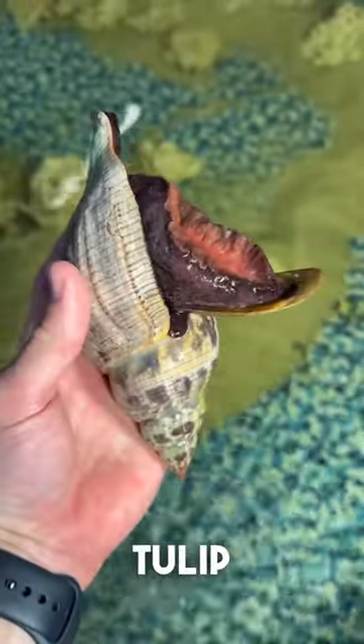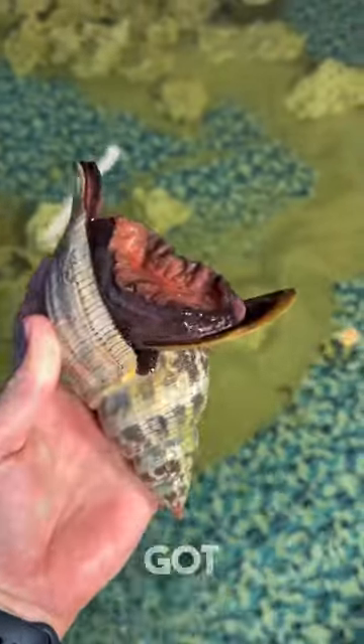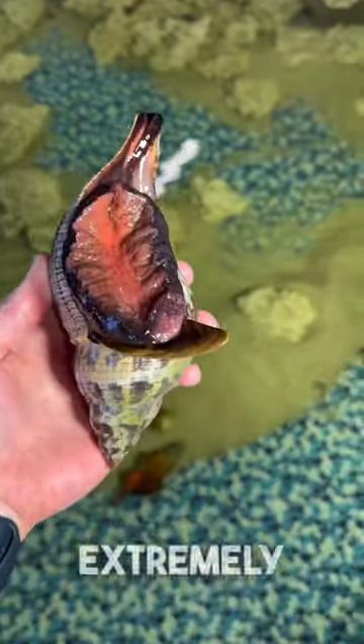And this guy is a tulip snail. Look how weird this guy is. That has got to be one of the weirdest things I've ever seen. But extremely, extremely cool.